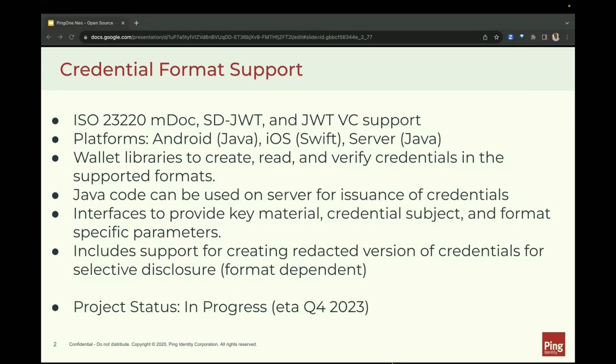We'll provide interfaces to provide key material, credential subject, and format-specific parameters. We'll also include support for creating redacted versions of the credentials for selective disclosure, format permitting. This project is in progress with support for ISO 23220 format MDoc and JWT-based verifiable credentials already baked in and ready to be released as open source. We're expecting this project to be open source by the end of Q4 2023.